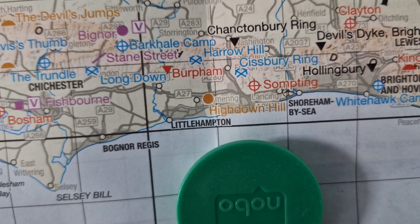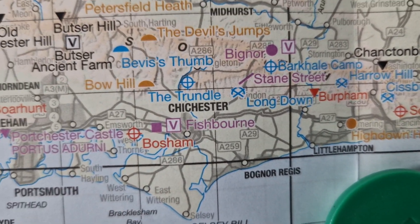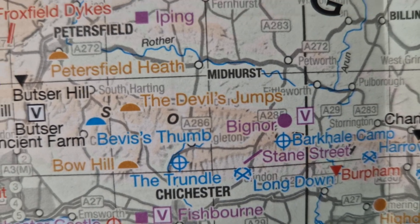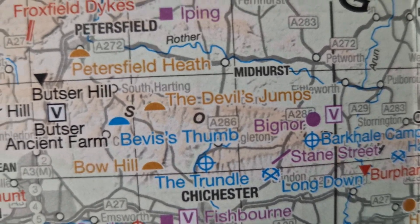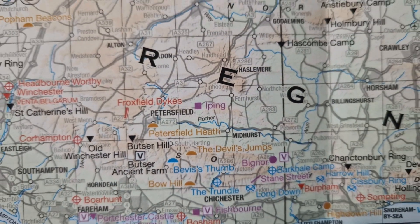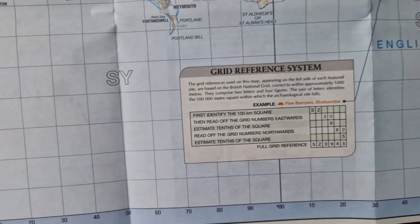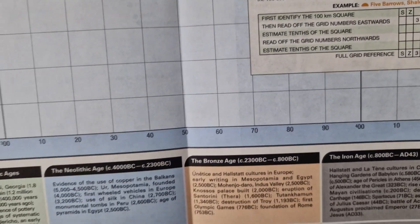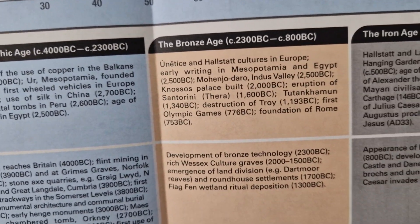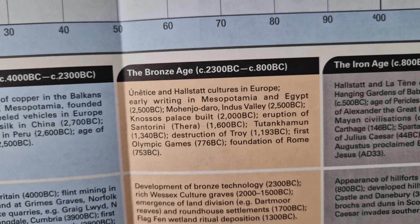Yesterday I decided to get on the bike — the little 350 — and ride across to Chichester and then head up to the Devil's Humps, which are very close to the Devil's Jumps, within a few miles. The Devil's Humps are in fact Bronze Age, and quite spectacular. According to my research they are quite unique and quite beautiful to look at.